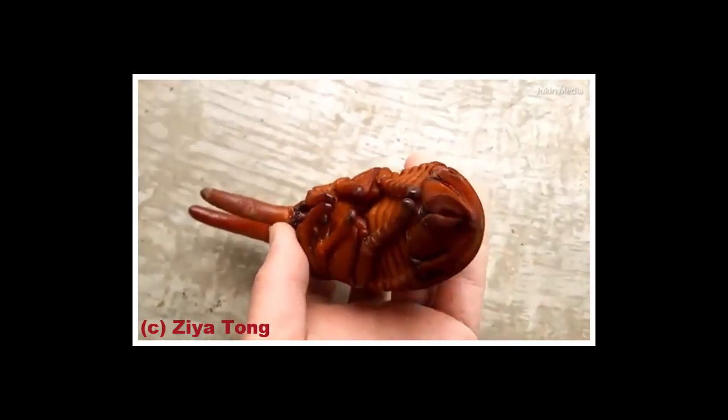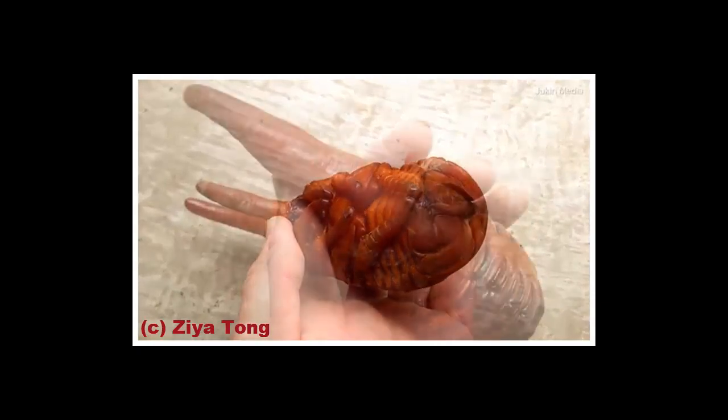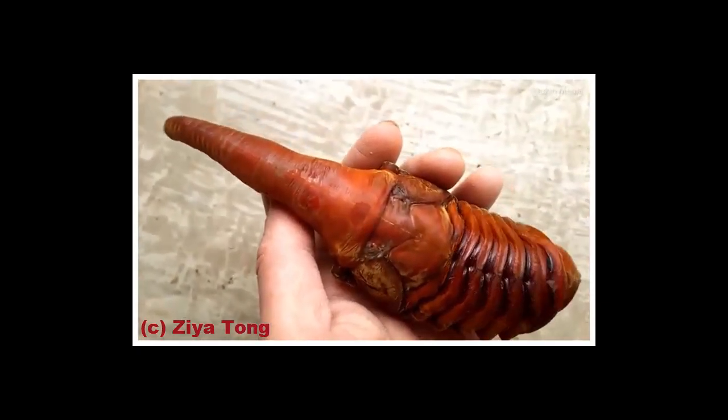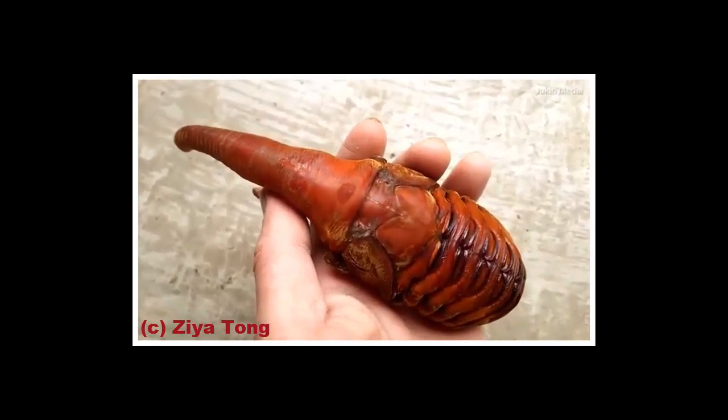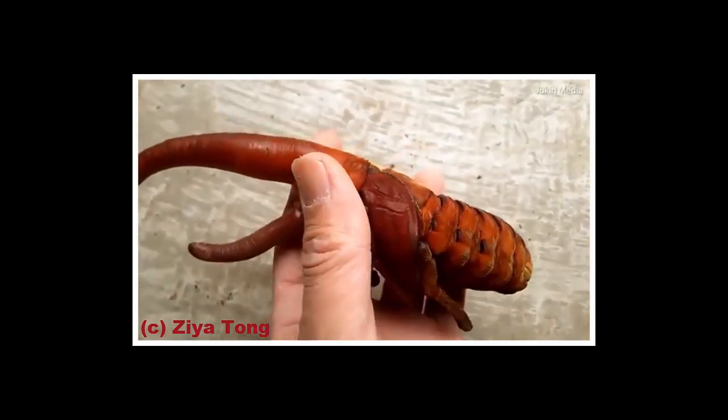The footage was shared to Twitter by Ziya Tong, the host of a TV nature program in Canada called Daily Planet. 'This is the pupa of a Hercules beetle,' Tong shared in the tweet. 'Like something right out of Aliens. And, it moves.'